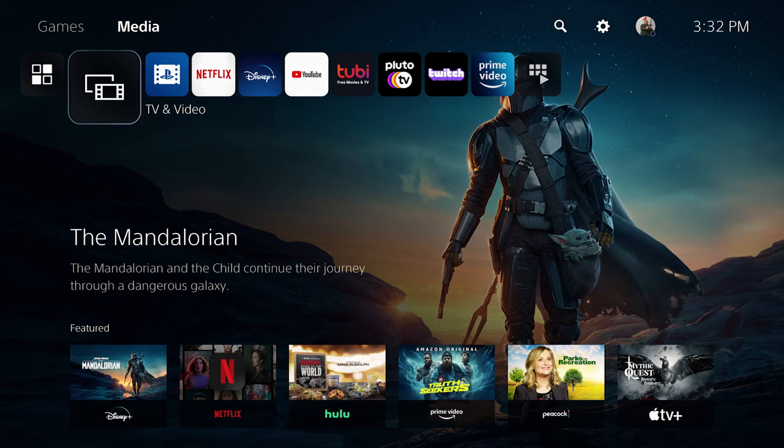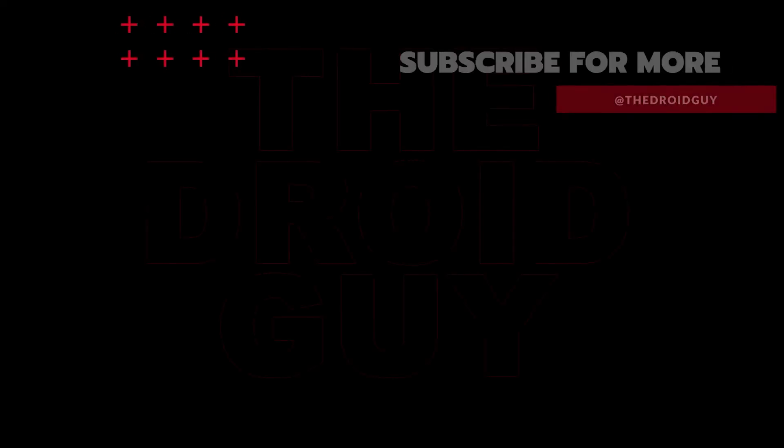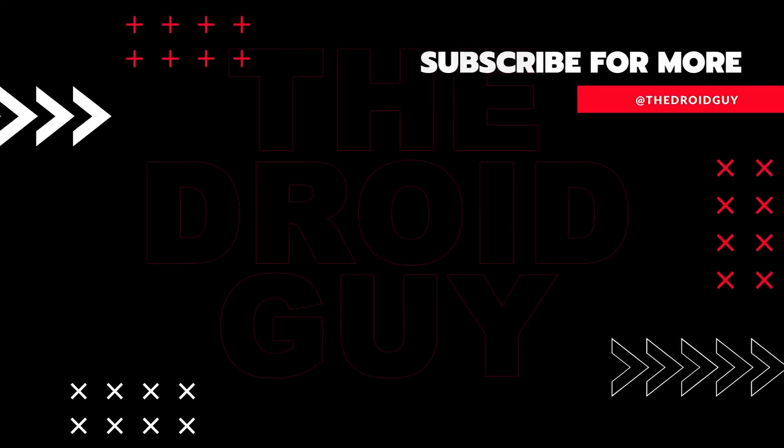If you think that this video is helpful, we would appreciate it if you can leave a like or comment, subscribe to our channel, or share this video with your friends. This can greatly help in making Google's algorithm find and recommend this video to others.